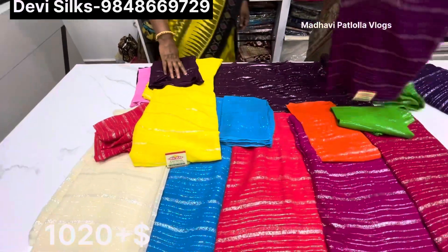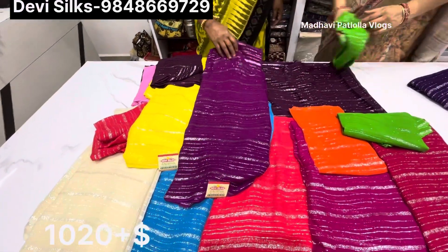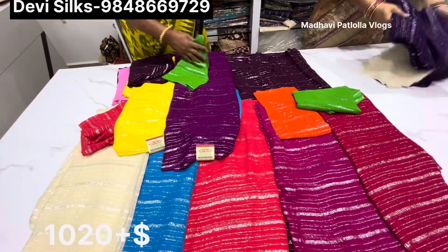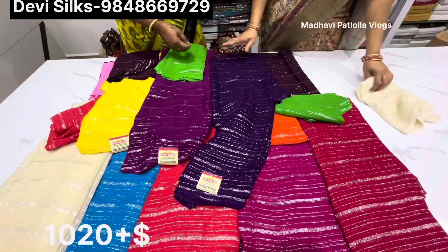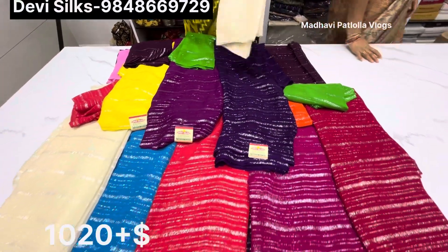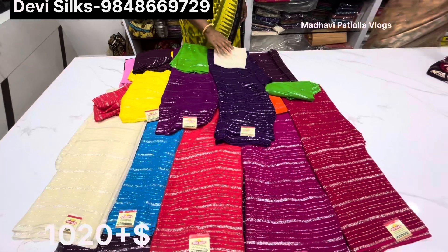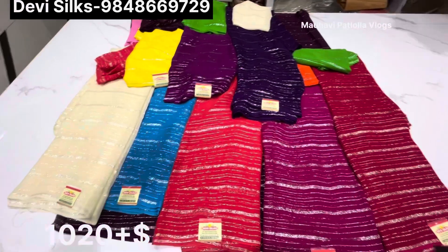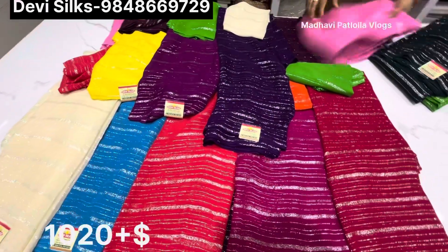We do a dark color, a purple color, a green color blouse, a navy blue color, and a green color blouse. We do a lot of color combinations. This contrast color blouse has a lot of color variety.